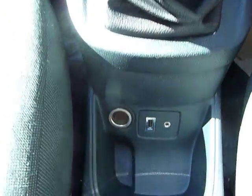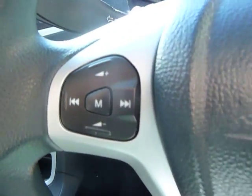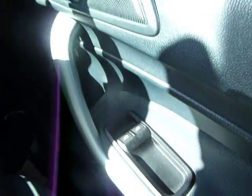Inside we do have a power outlet, USB port and auxiliary socket. We've also got AM and FM radio, with audio controls on the steering wheel. We do have electric windows and central locking with front electric windows as well.